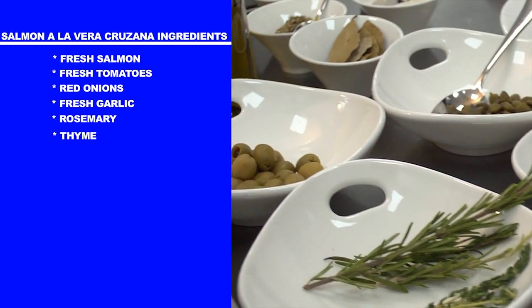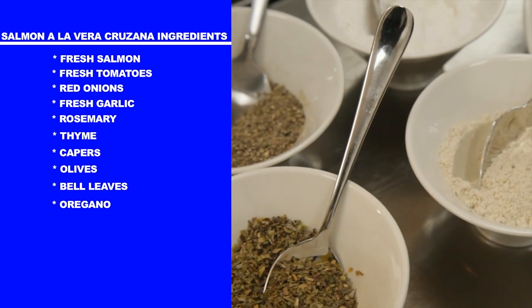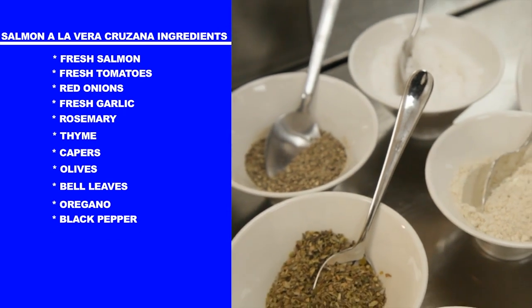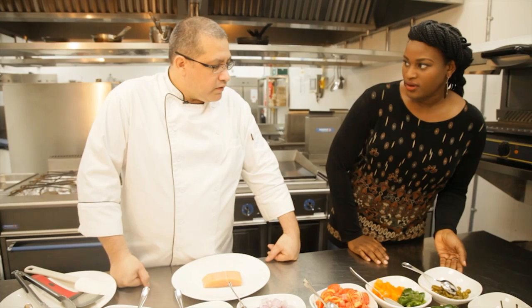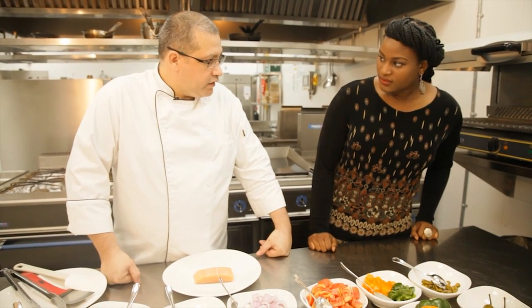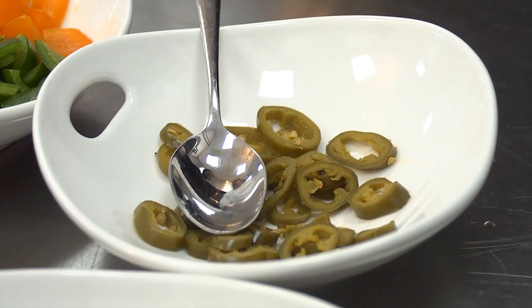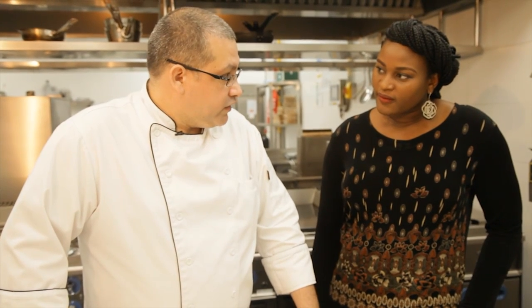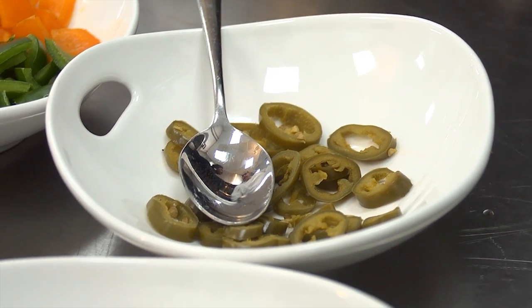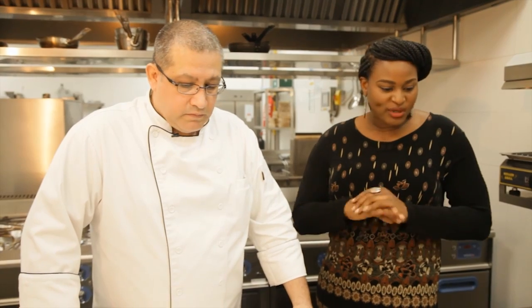We also have rosemary and thyme, capers, olives, bay leaves, oregano, black pepper, white pepper, and a little bit of salt. There's also a special pepper from Mexico — jalapeño pepper. In this case we're using pickled jalapeños. You can find jalapeño peppers in some grocery stores here in Victoria Island, so all the ingredients are readily available.